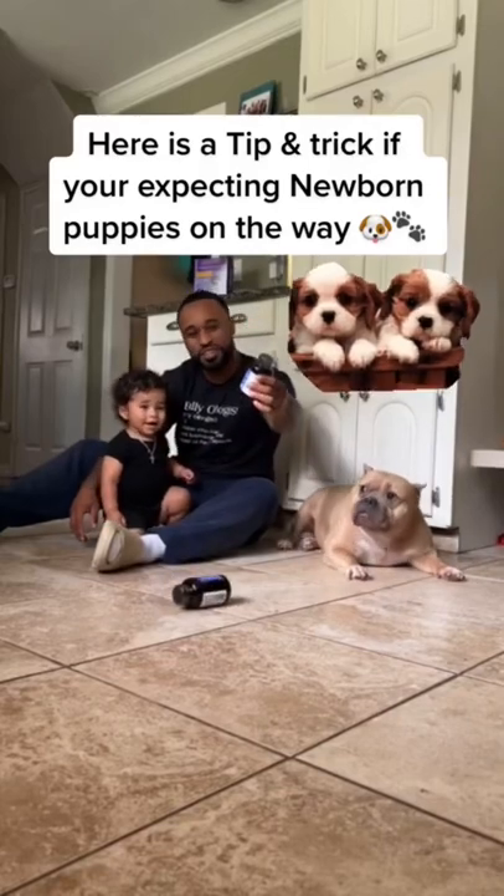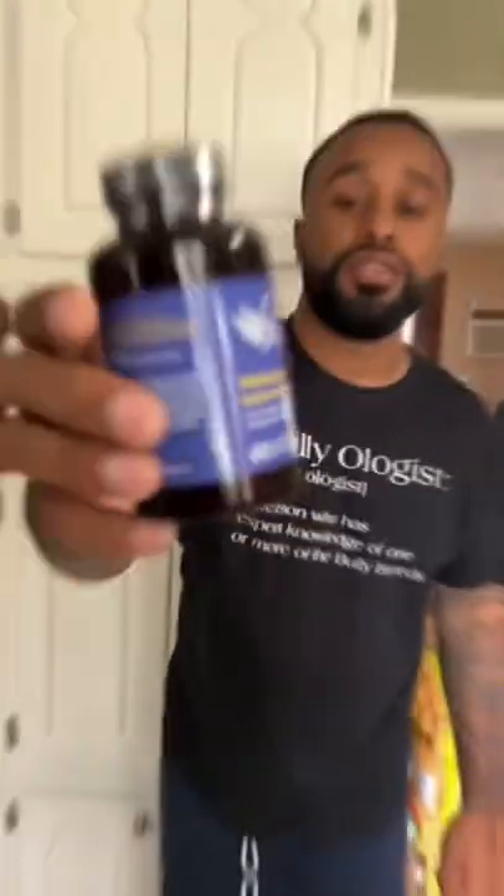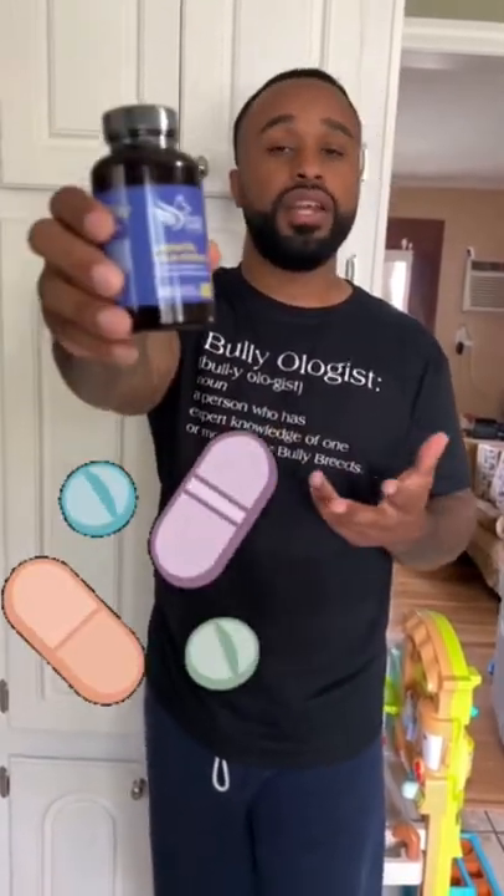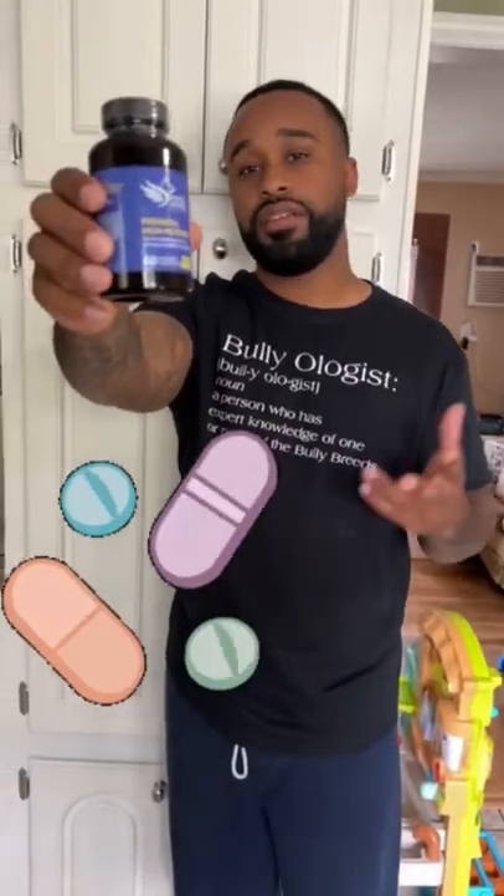Here is a tip and trick if you're expecting newborn puppies on the way. This is a prenatal — just like a pregnant woman having a baby would take prenatal vitamins to have a healthy baby, same thing for your dog that's expecting to have puppies. You want to give her a multivitamin, a prenatal, so that she's going to have healthy puppies.